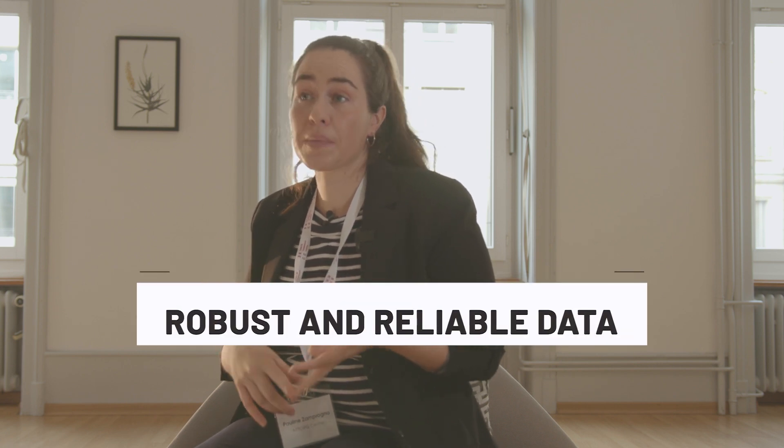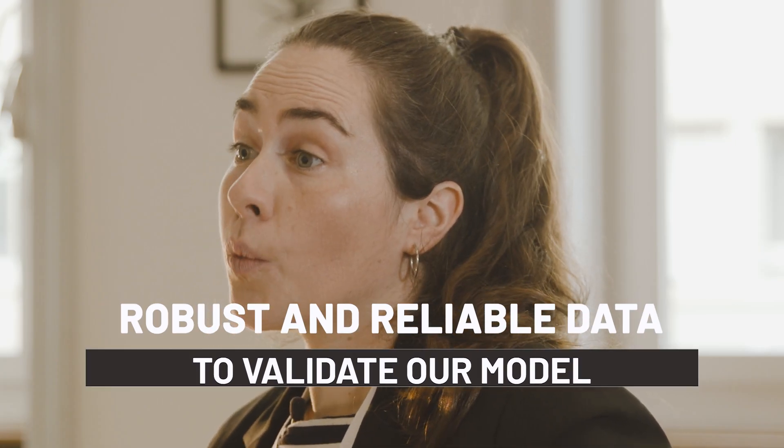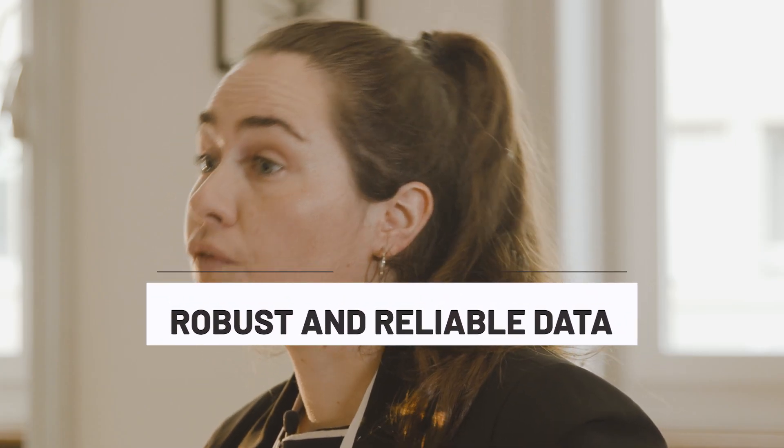Basically, we really work with all stakeholders, whether industry or academics, to be able to provide a system which is user-friendly and adapted for lab equipment. It's really about creating robust and reliable enough data to validate our model.